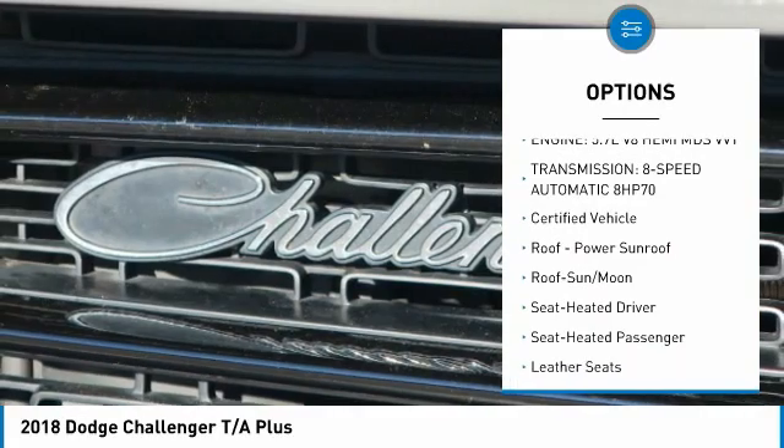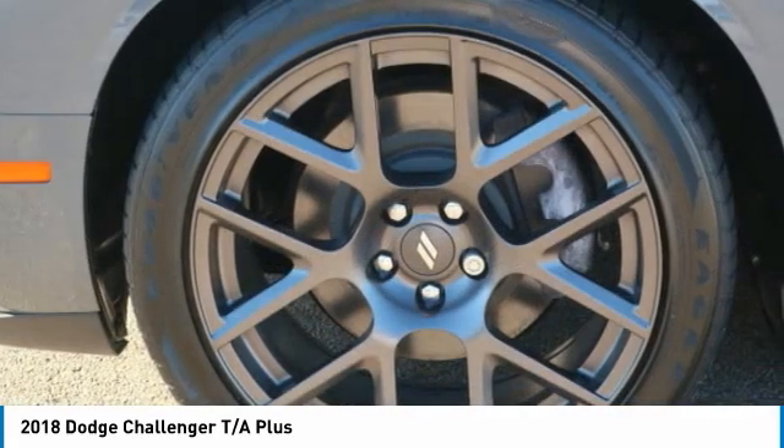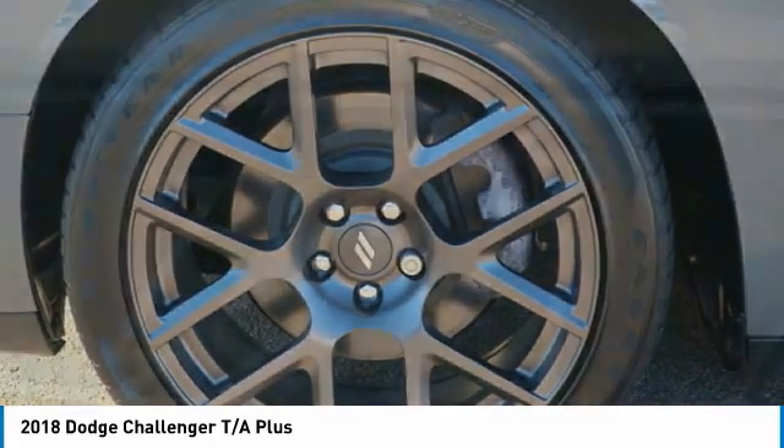Fog lights, headlights auto-off, mirror memory, navigation system, backup camera.